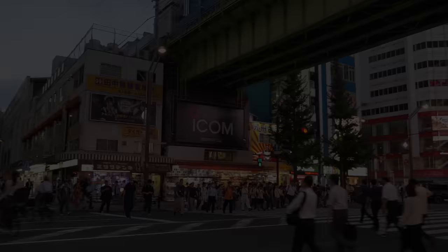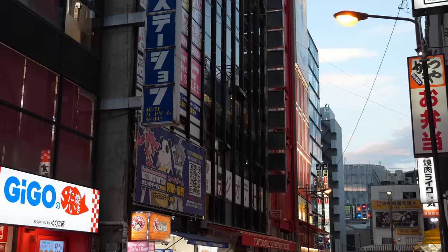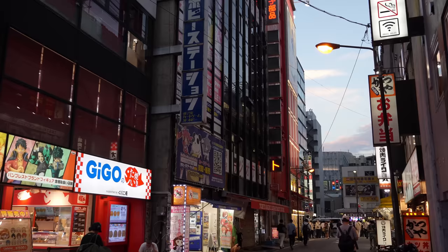Let's start from Akihabara. Akihabara is a town where many aspects of modern Japanese culture gather — from anime, games, figures, electronics parts, and also maid cafes and character-themed cafes. Most stores are open by 11 a.m., so let's arrive there before noon.